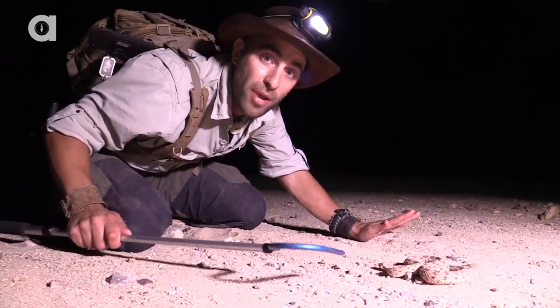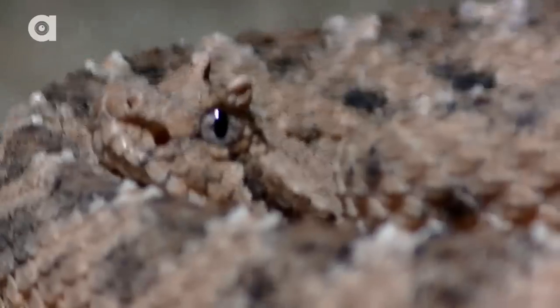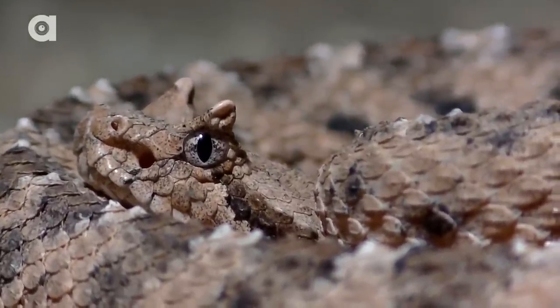This is not a snake you ever want to try to pick up or handle, especially because it's so small. If I were to try to head this snake right now, I probably would not be able to get a real good handle on its head. It's just safer for me to admire this snake from a distance.